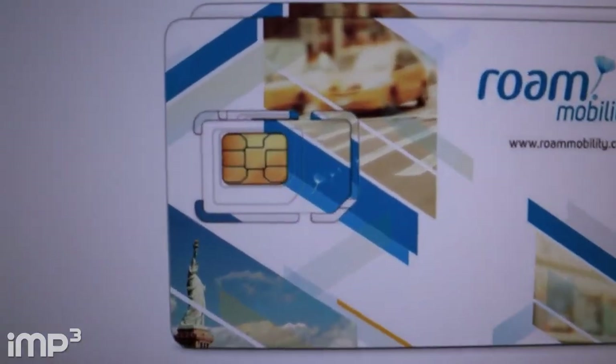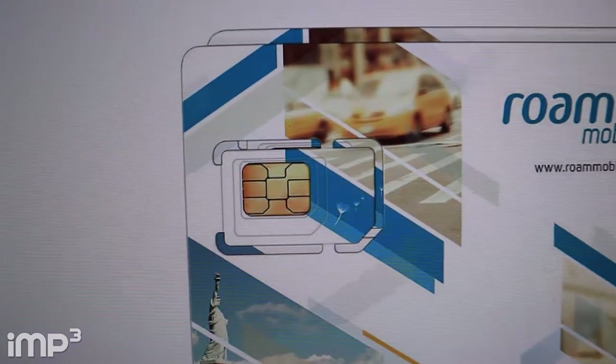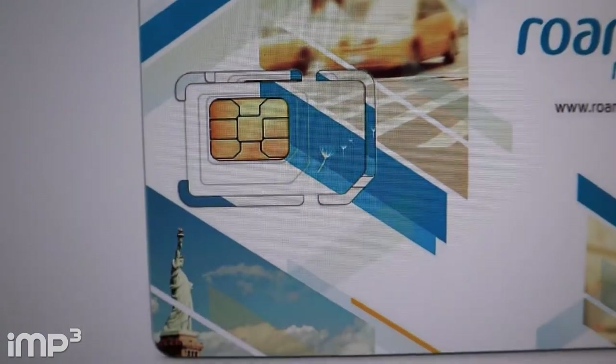All I gotta do is pop that thing in my phone when I get it. You can see it — you split it into nano, micro, or the regular size SIM cards. I've already paid for my SIM card and I'm going to go pick it up.